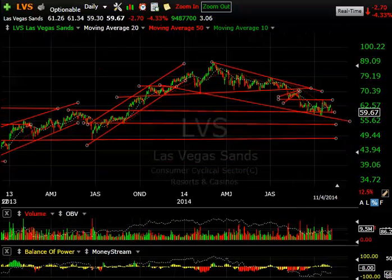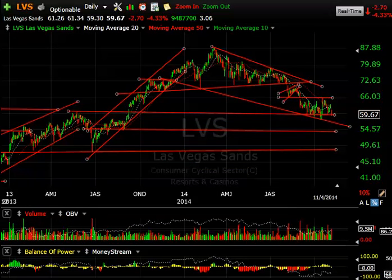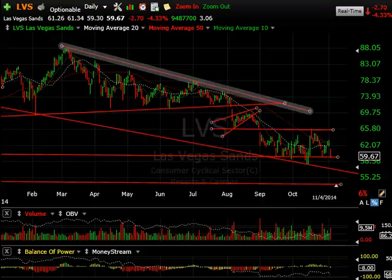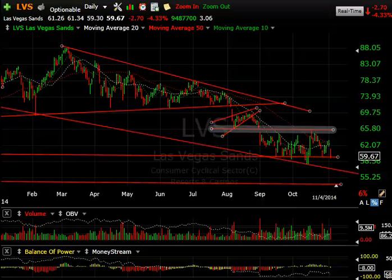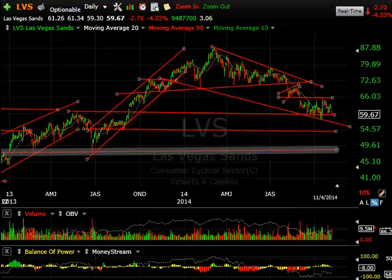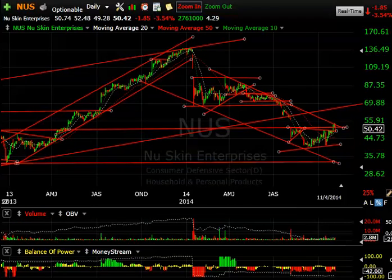LVS — Las Vegas Sands — has been in a downtrend. This topping pattern was broken, a little bear wedge formed, it came down to the bottom of the channel, bounced to resistance near the gap, then rolled over today, dropping 2.70 or 4.33%. It looks like there's a possibility of seeing the low 50s, maybe even the high 40s.